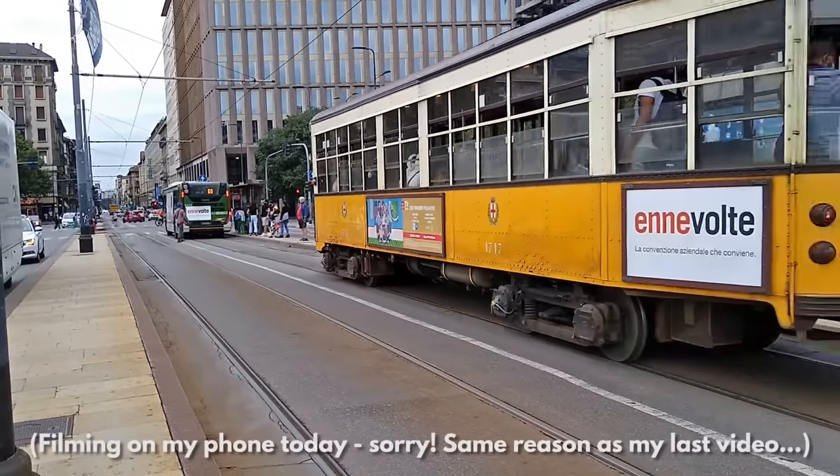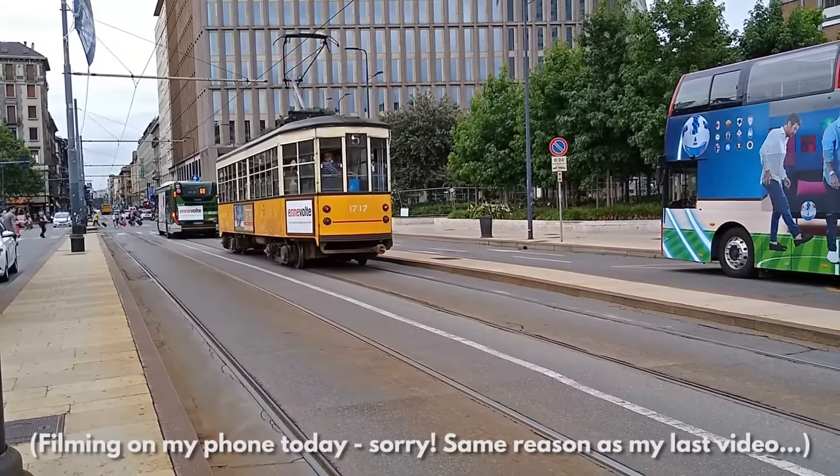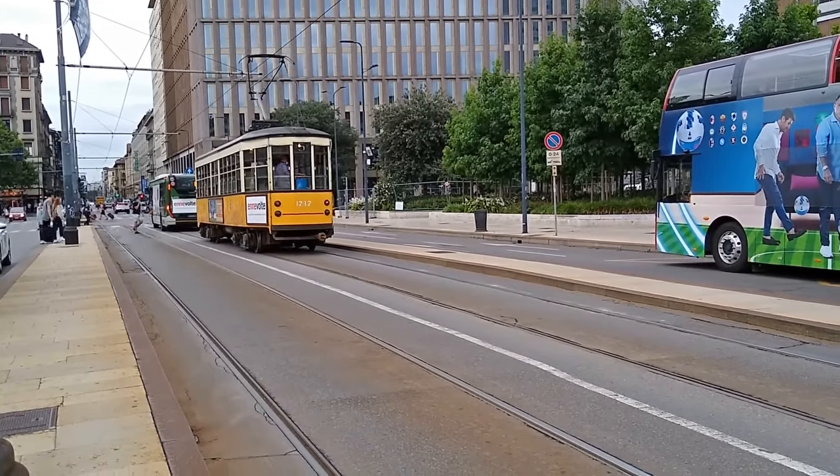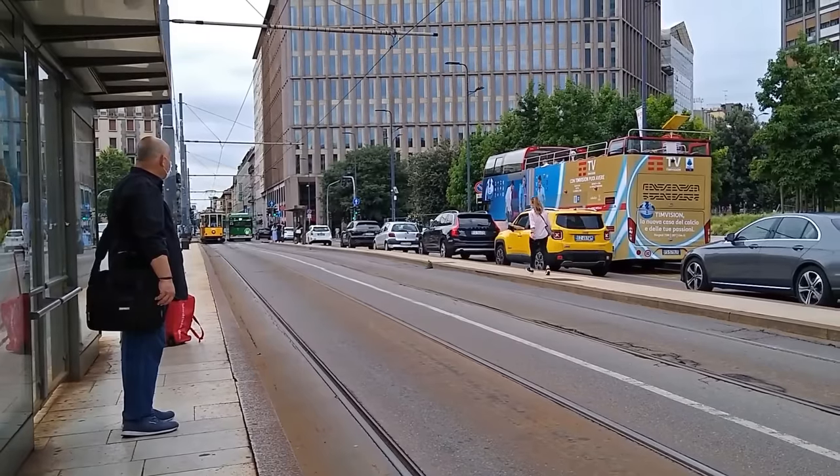Hello and ciao ragazzi, and welcome to another video from Italy. It's my last morning here and I'm waiting for a tram in central Milan, because my friend has told me about some strange experimental houses in the north of the city she thinks I should go and see before I leave. And that's what we're going to do.